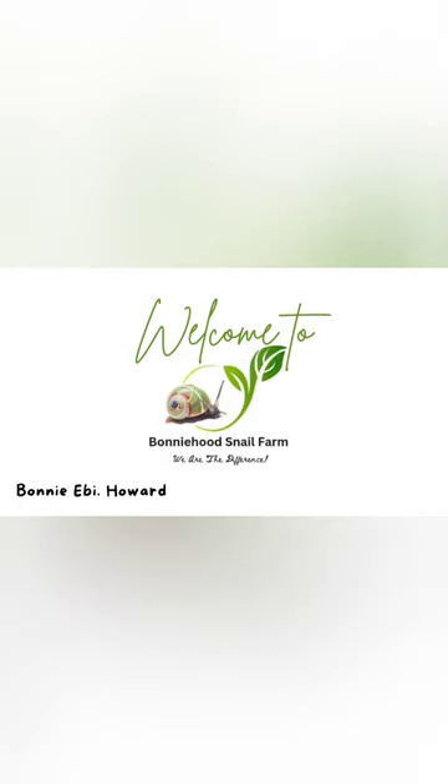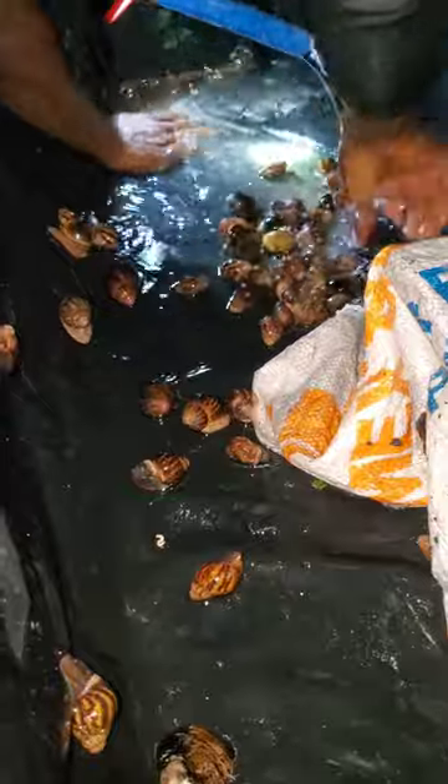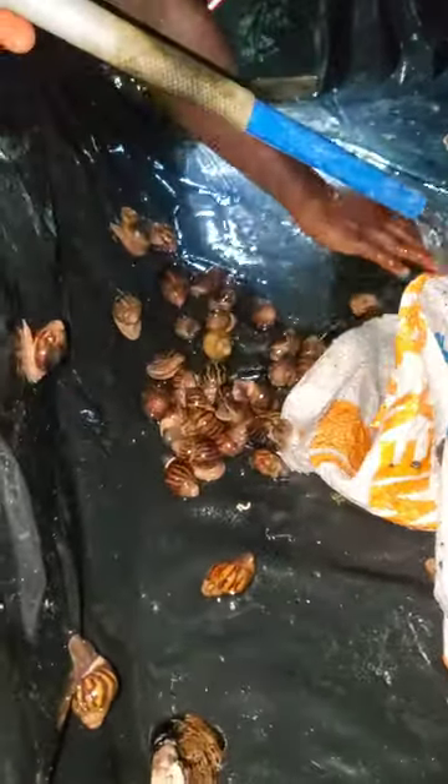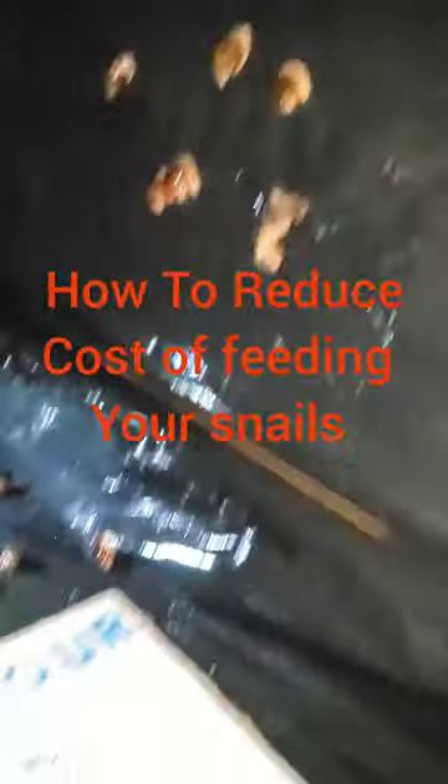Hello, welcome to Bunnyhood Snail Farm. It's a pleasure to have you today. As you know, we always provide very useful videos for your learning purposes, and today is another day for you to learn extensively on how you can reduce your cost of feeding your snails.